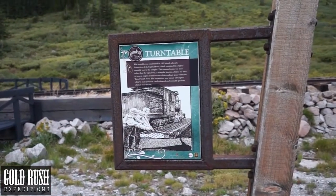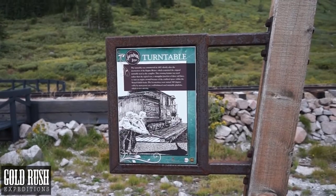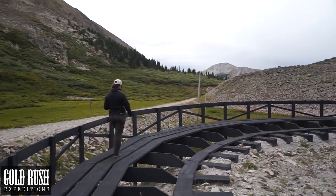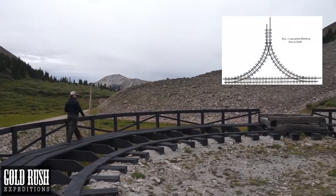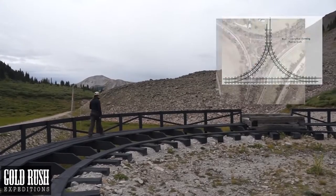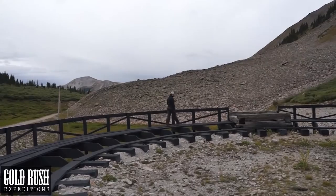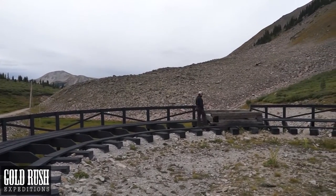The turntable was constructed in 1907, shortly after the destruction of the engine house, which contained the original turntable used at the complex. This rotating feature was used rather than the typical Y — a triangular junction of three rail lines — to turn an engine around. Because of the confined space within the tunnel gulch basin, the locomotives were turned 180 degrees solely by manpower on a well-balanced, still turntable platform, which is now missing.